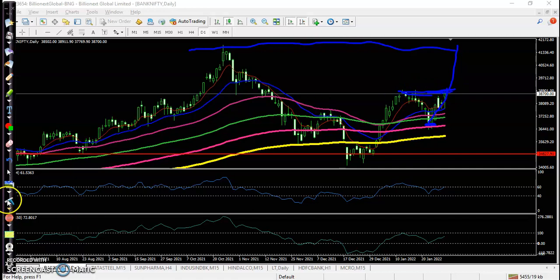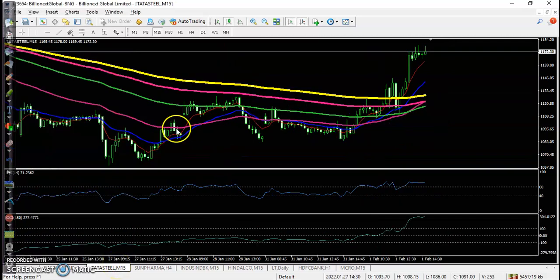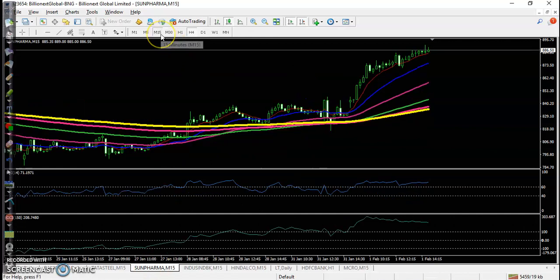Looking at today's top gainer stocks — first, Tata Steel. There is a perfect buy opportunity after breaking the 200 EMA, and after that you can see even a pullback with buy confirmation forming. The price then moves all the way up from this area.